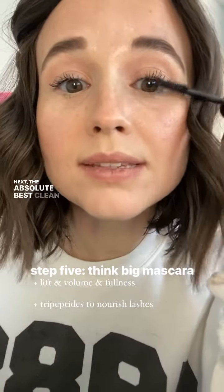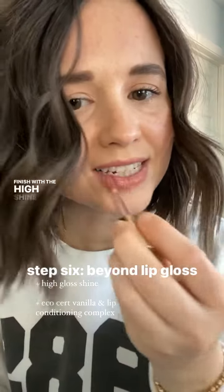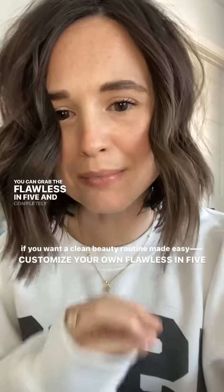Next, the absolute best clean mascara on the planet. Finish with the high shine lip gloss shade of your choice. You can grab the Flawless in 5 and completely customize your own minimal makeup set.